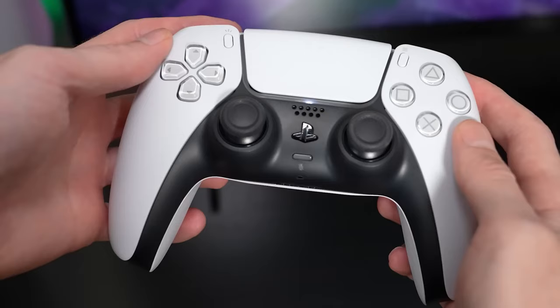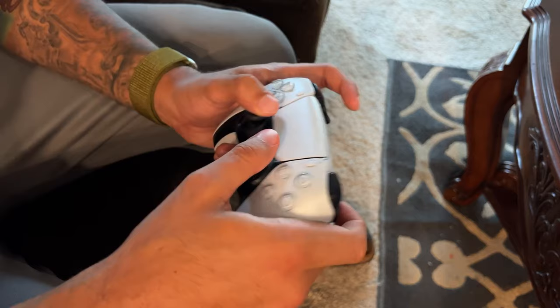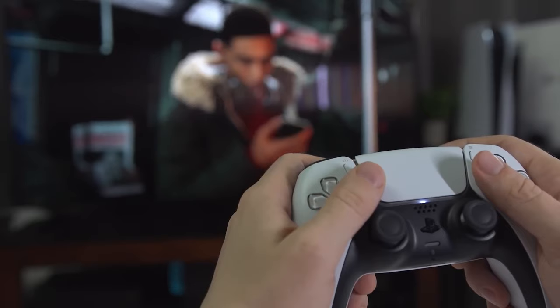In the realm of PC gaming controllers, the DualSense stands out for its innovative use of haptic feedback and adaptive triggers, setting a new standard for immersive gameplay. The blend of tactile responses, precise control, and ease of communication positions the DualSense Wireless Controller as a top choice for gamers aiming to bring console-level immersion to their PC gaming experiences.